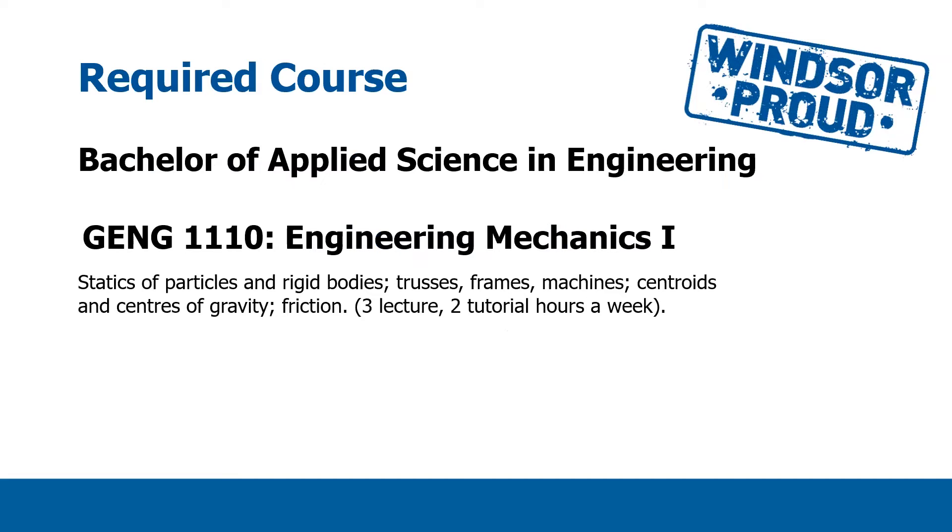The first of five courses that you'll take this fall is Engineering Mechanics 1, GENG 1110. This is a sort of physics course where you're going to study the statics of particles and rigid bodies. This will include applications like trusses, frames, and machines, and we'll talk about things like centers of gravity and friction. This course has a lecture component and a tutorial component.